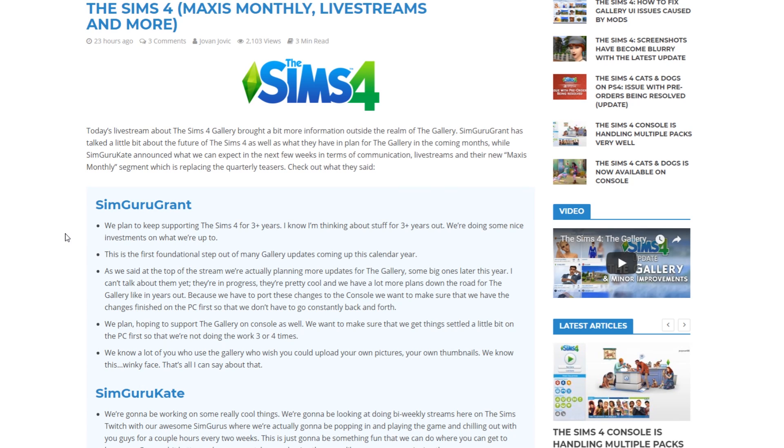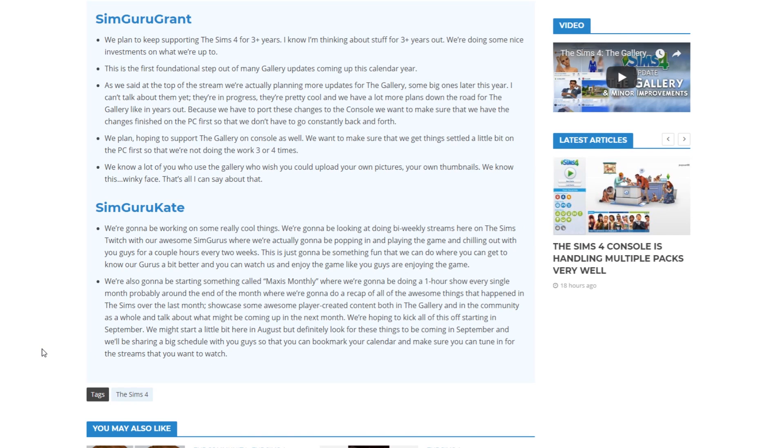SimGuruGrant also teased that we are going to be able to upload and create our own thumbnails for our gallery creations on the Sims 4 gallery. He didn't actually confirm it, but he did tease it in the live stream with a winky face. I'm really looking forward to seeing how that turns out in the upcoming gallery updates.